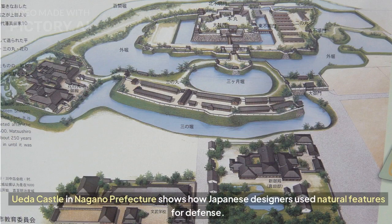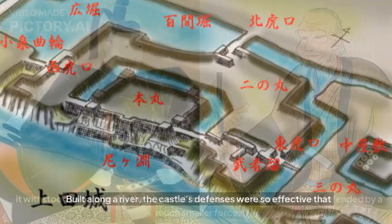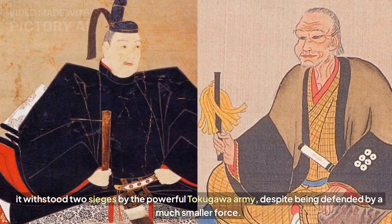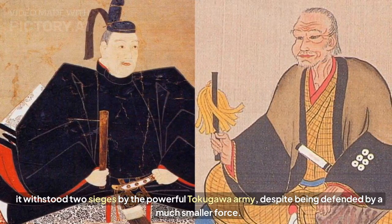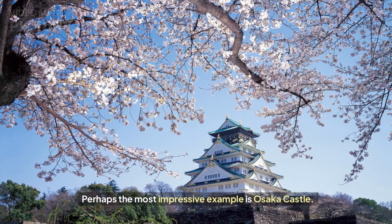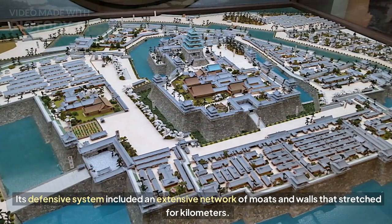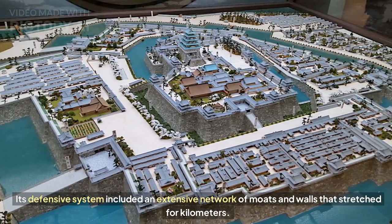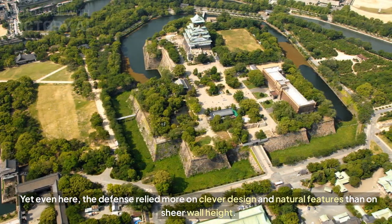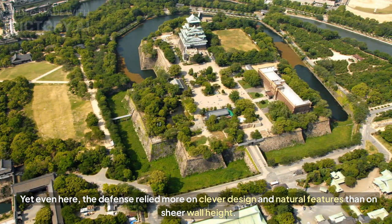Ueda Castle in Nagano Prefecture shows how Japanese designers used natural features for defense. Built along a river, the castle's defenses were so effective that it withstood two sieges by the powerful Tokugawa army, despite being defended by a much smaller force. Perhaps the most impressive example is Osaka Castle, whose defensive system included an extensive network of moats and walls stretching for kilometers — yet even here, the defense relied more on clever design and natural features than on sheer wall height.